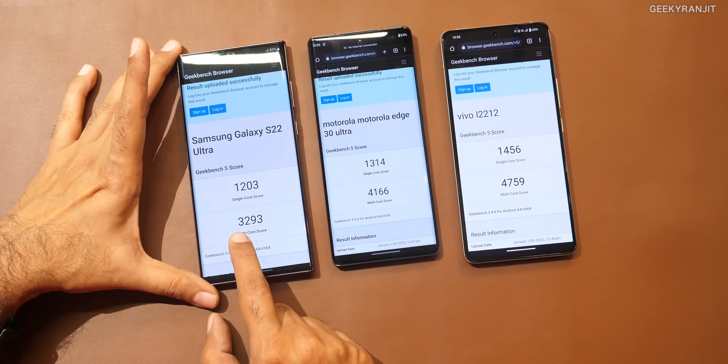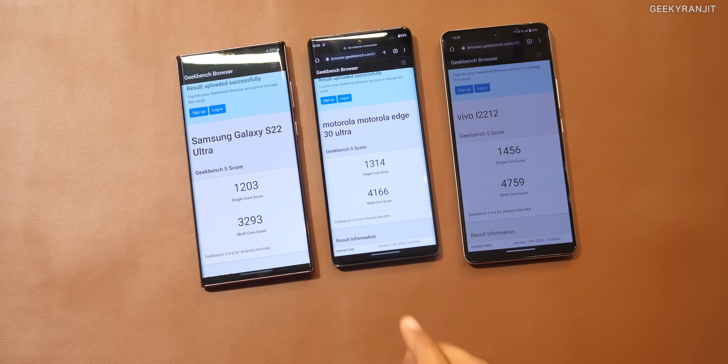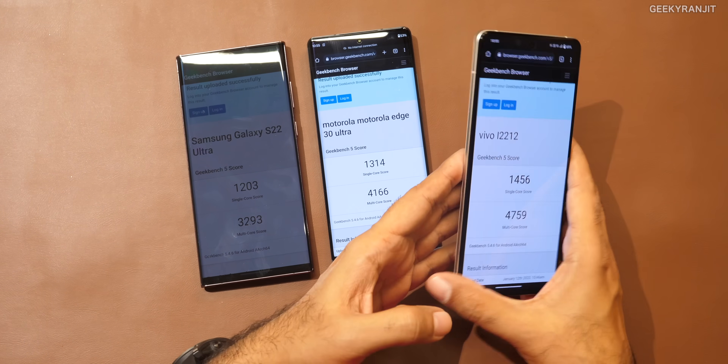In multi-core, the Snapdragon 8 Gen 1 got a score of 3293. Even comparing with the Snapdragon 8 Plus Gen 1, we see a huge difference — 4166. And the Snapdragon 8 Plus Gen 1 also had heating issues.